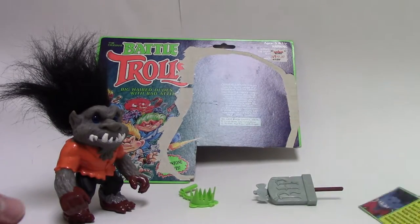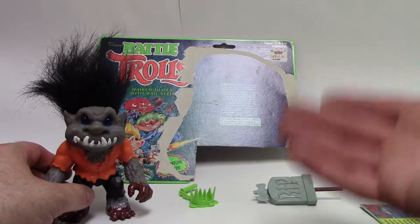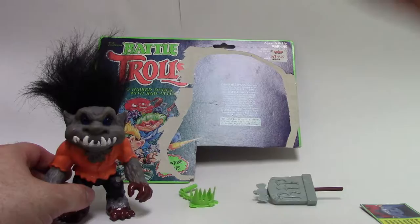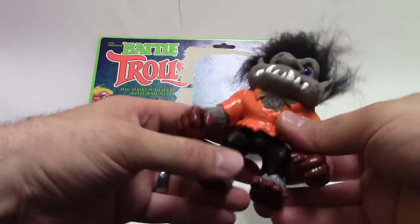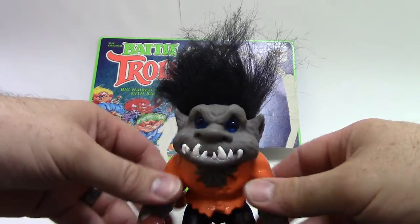So I only grabbed him back then — he was the only Series 3 character I got until recently. I got Jack Custrol and Quick Draw Troll the other day from eBay. So that was good to finally get a little further along in Series 3 after years of having just this one guy.